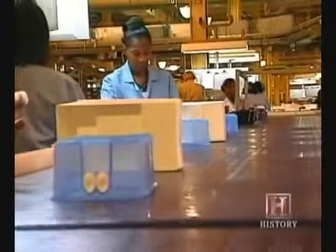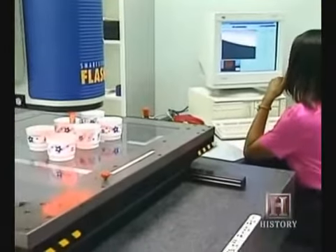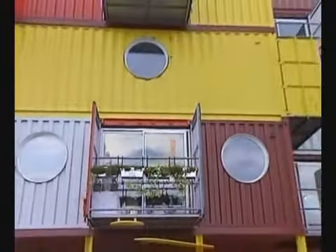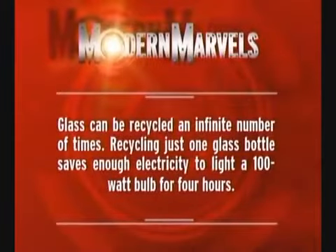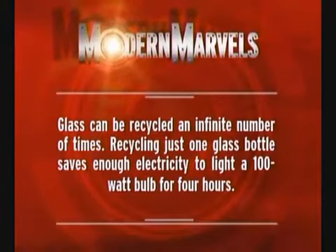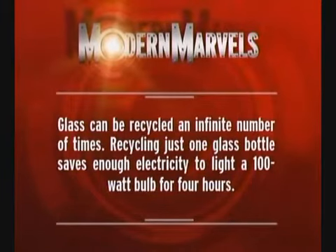With technology changing the look and use of containers, designers constantly have to think outside of the box. In London, two developers have done just that — and now people are living inside the box. Glass can be recycled an infinite number of times; recycling just one glass bottle saves enough electricity to light a 100-watt bulb for four hours.